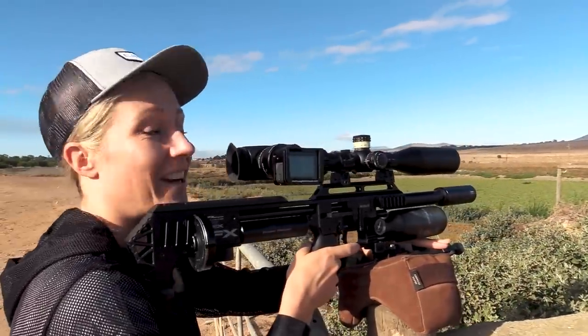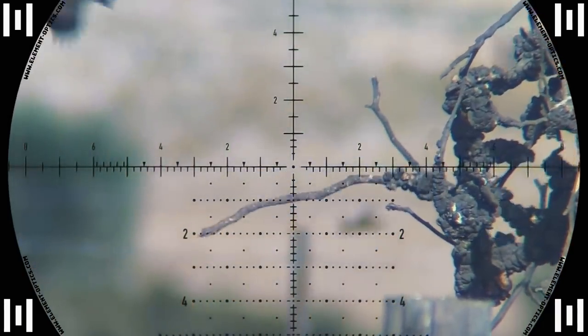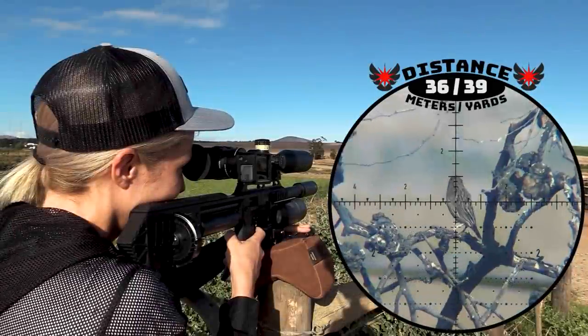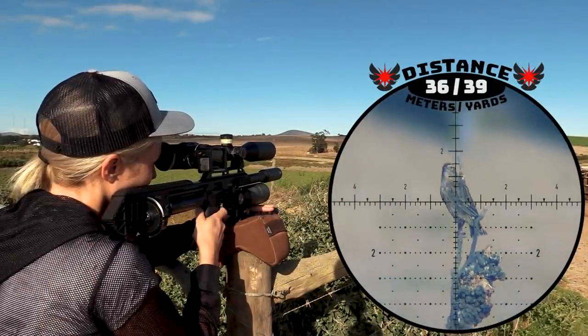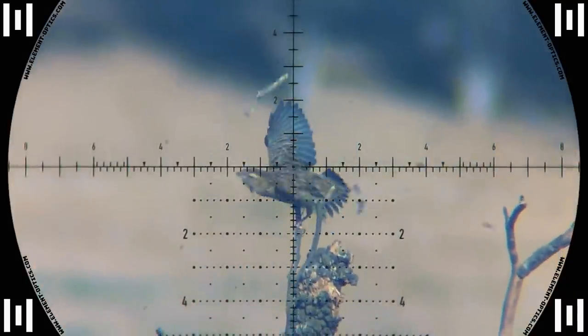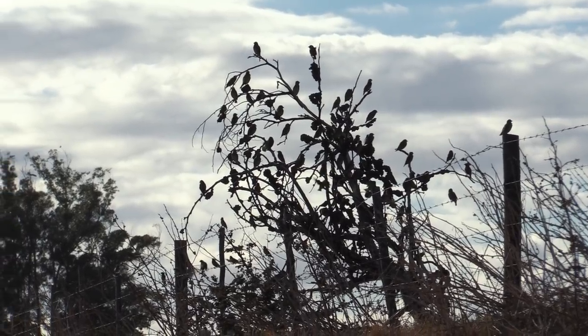That one was ready to jump and fly away. Not as powerful as the slugs but highly effective. The FX-Impact is still the undisputed champion when it comes to versatility. That's too easy. Yes, that one took a little branch off. As you can see there are so many sparrows on this farm and that's why they are a problem. We don't eat them because they're just too small.